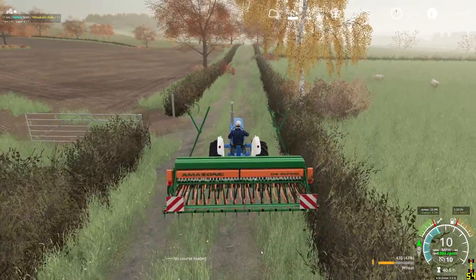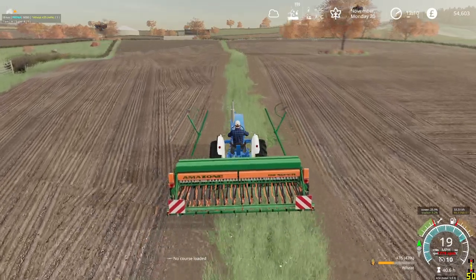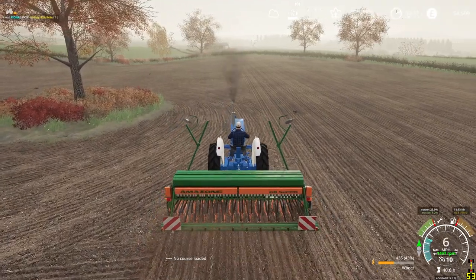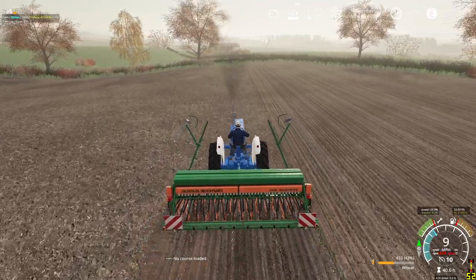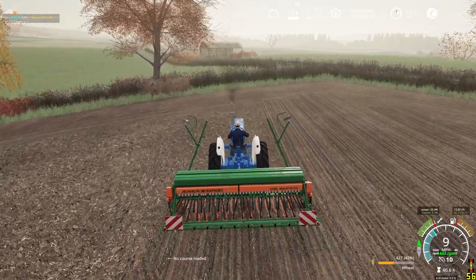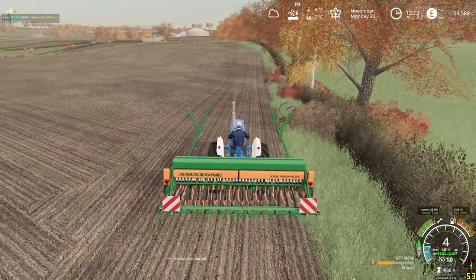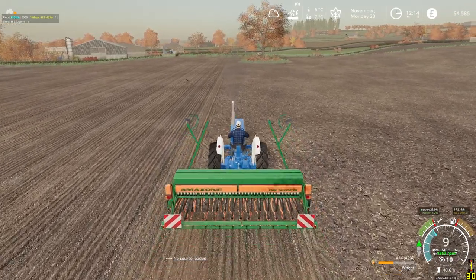All the headlands are done, this little triangle piece on the side is finished, and we got up to something here that needs to go down and get that piece worked out — that is where we got to. We will continue on and get the rest of this field drilled now. And then we will get everything moved back over to the arable farm and get the fields there drilled.